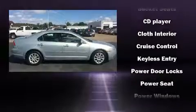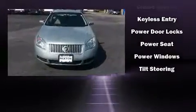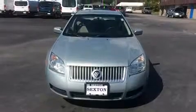Safety equipment has been integrated throughout, including dual front impact airbags, a panic alarm, and four-wheel disc brakes.